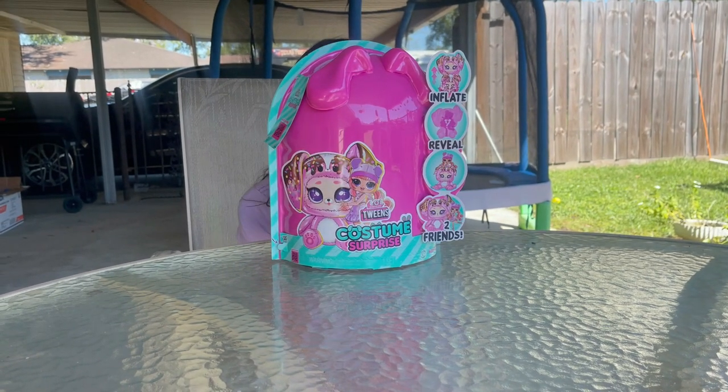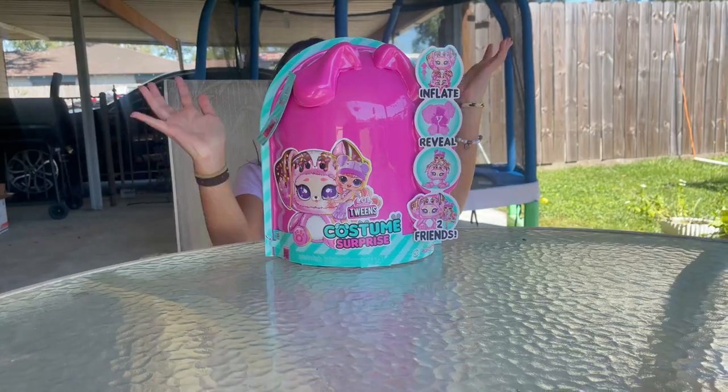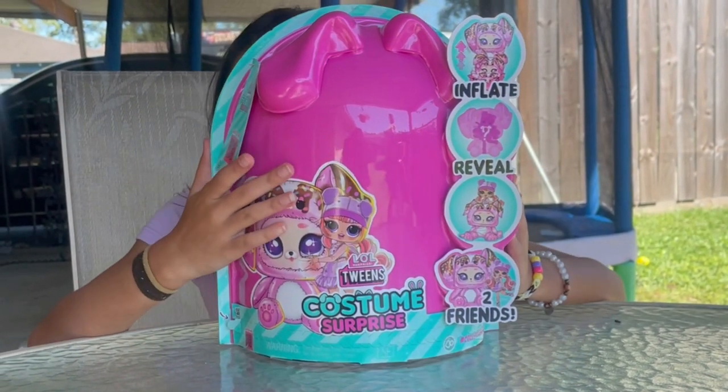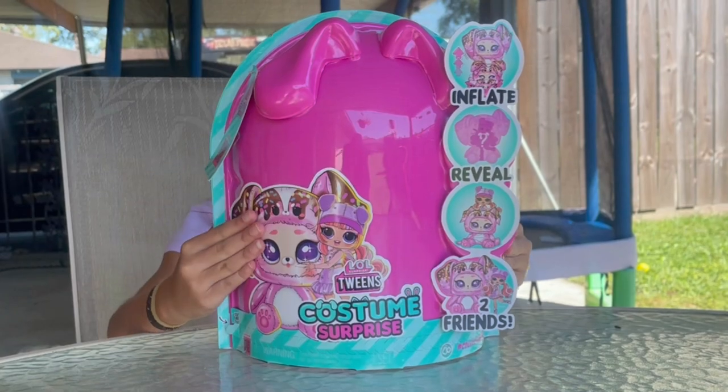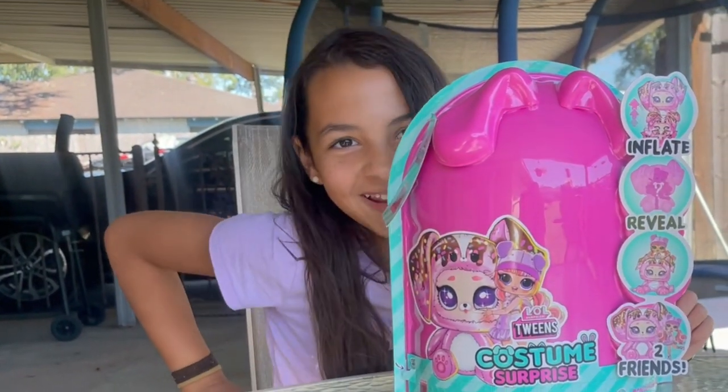Today on my channel, I'm going to be opening LOL Surprise Tween Custom Surprise Costume. Yeah, that's what I said.